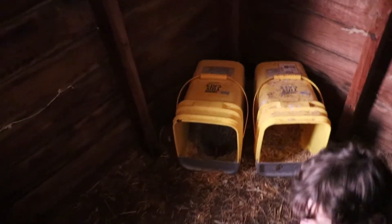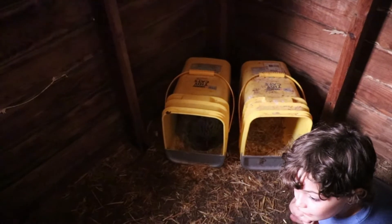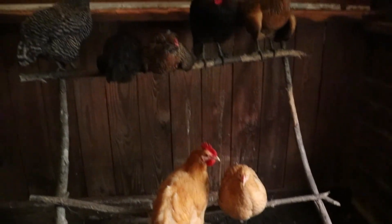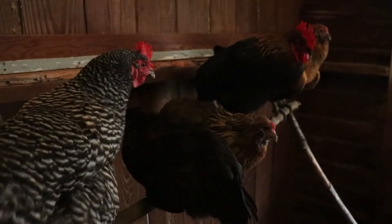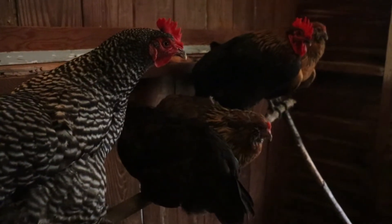She's not happy because she wants to be a mama, and I took all the eggs. I really don't know what I'm going to do about that. She does want some babies — baby chickens, baby chicks.